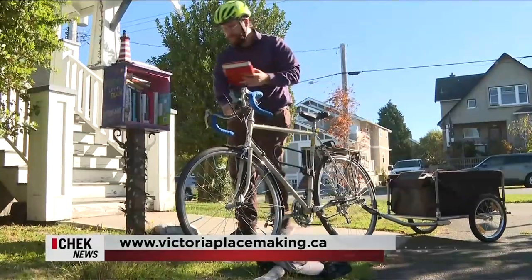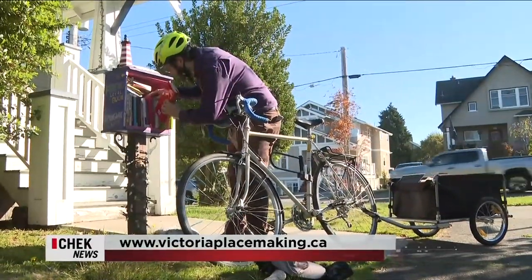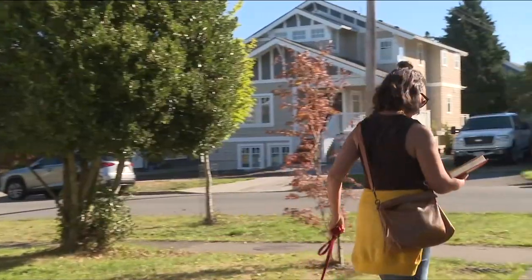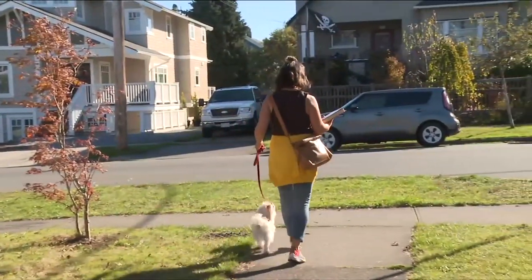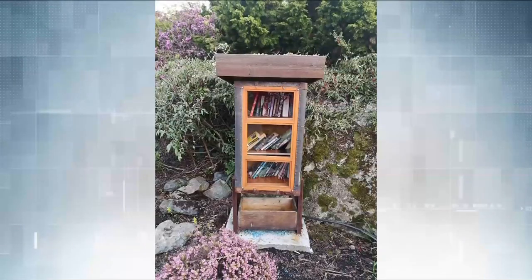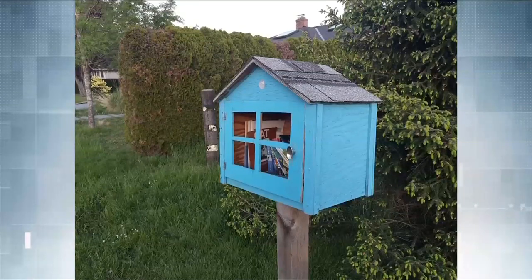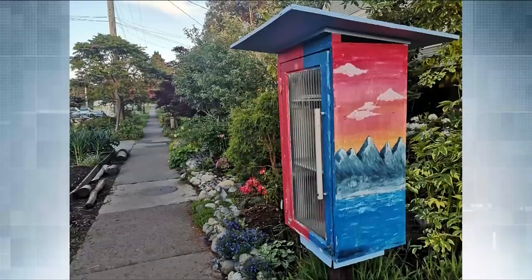Learn more or build your own LFL at victoriaplacemaking.ca. Little libraries build community. They connect people. They create a hub for folks to meet, for people to connect, and not just around books, but just around meeting folks and talking. And whether that's online or in person, they're absolutely magical pieces of placemaking.